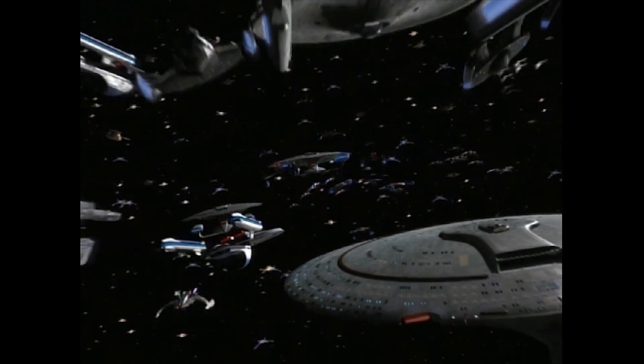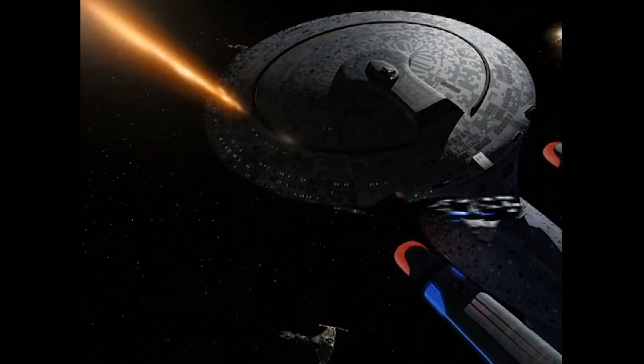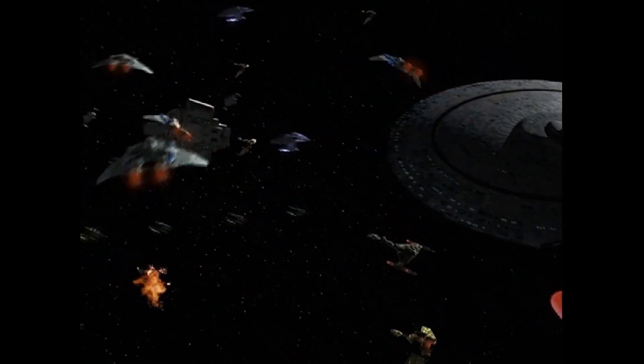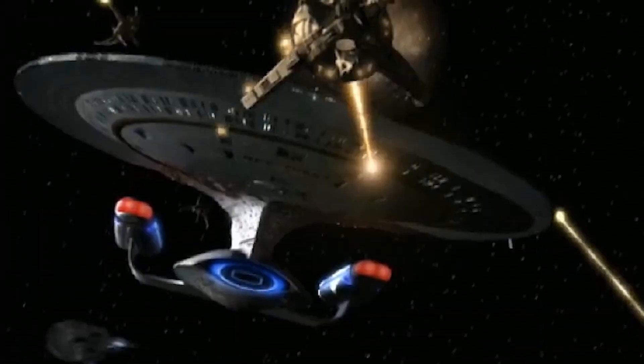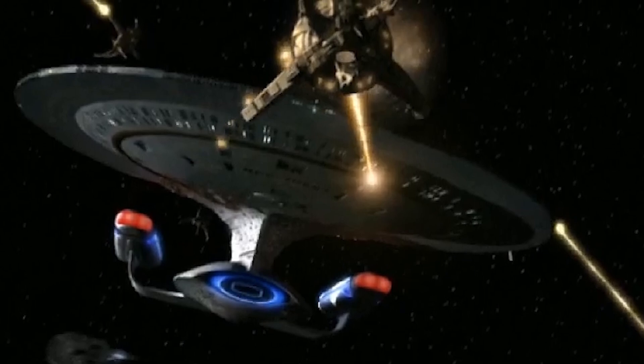being heavily employed during Operation Return, as well as the First and Second Battles of Chintoka, and the Climactic Battle of Cardassia Prime. Even the aging prototype USS Galaxy saw extensive action during the war, having been refitted multiple times across its career.